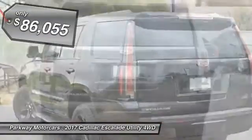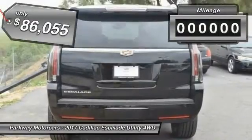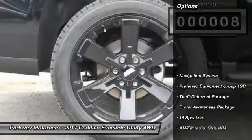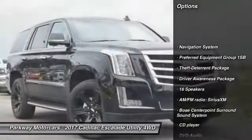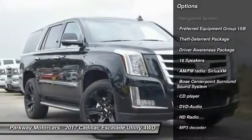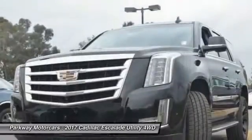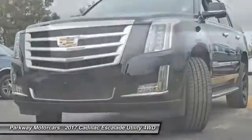Priced below $90,000, this vehicle has less than 100 miles. Here are some of this vehicle's great options: traction control, power passenger seat, navigation system, dual airbags, air conditioning, and leather-wrapped steering wheel.